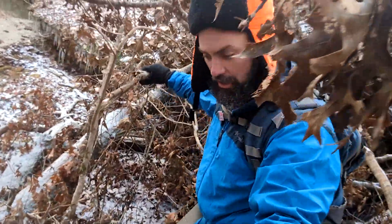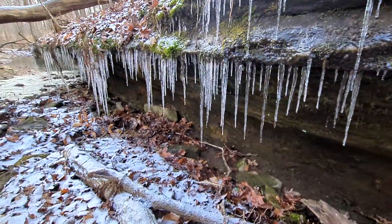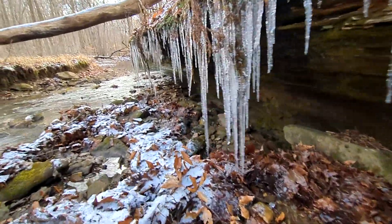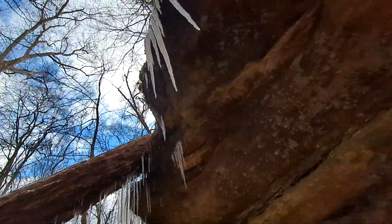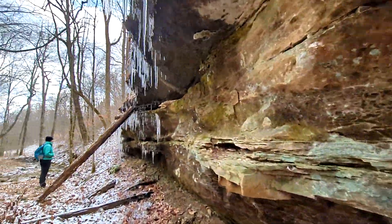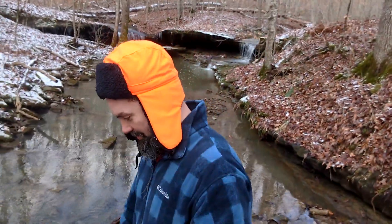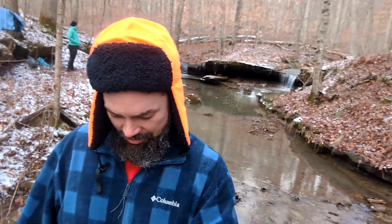It's almost like there's a path through here already, like something came through here. This is a neat little area. We originally weren't even going to come here, but the power line cut just made it so daggone easy. We decided to come check it out, and I'm glad we did.